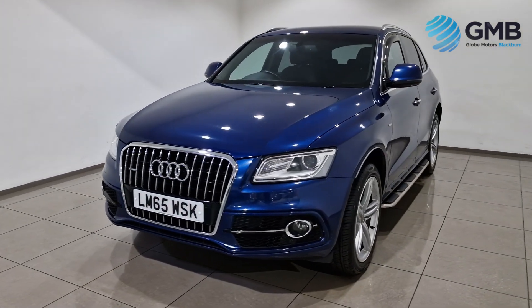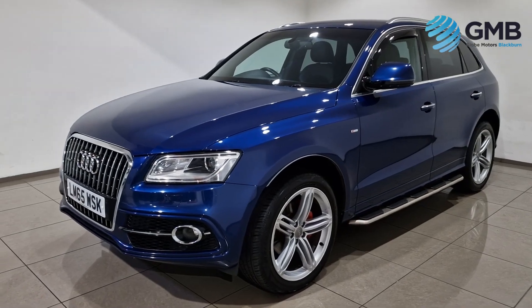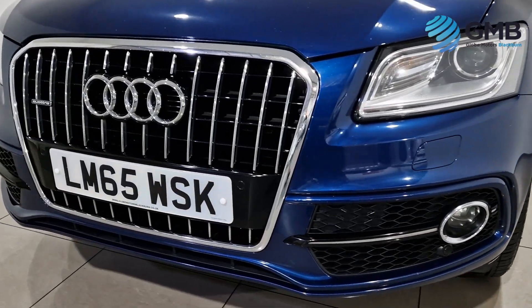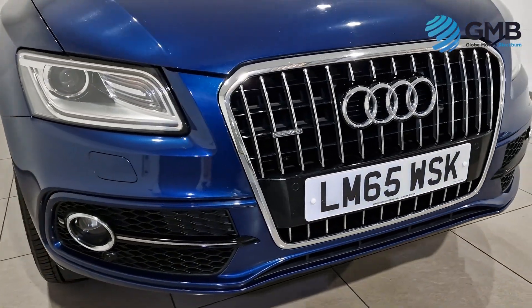All of our vehicles are meticulously checked to make sure they have the highest standard. Our specially trained in-house RAC approved engineers work tirelessly, checking every aspect of our vehicles before they go on sale.